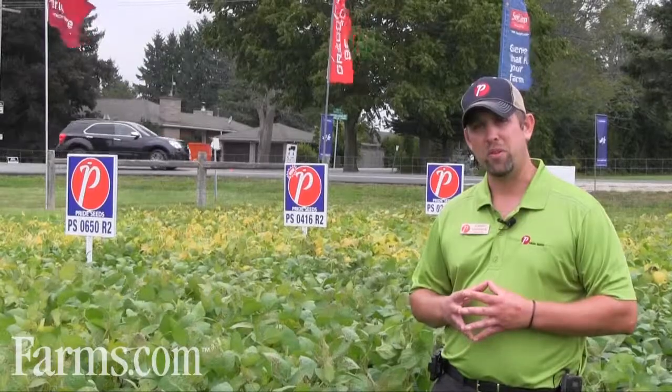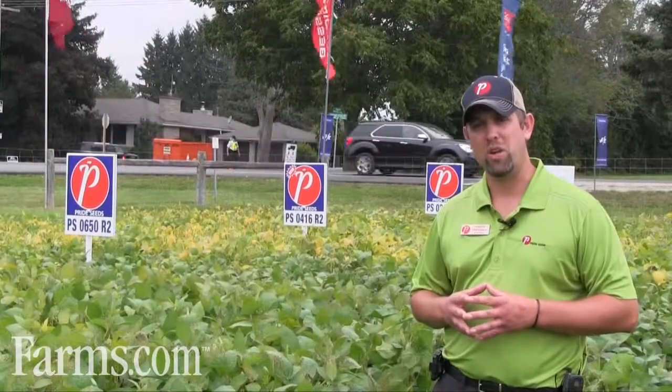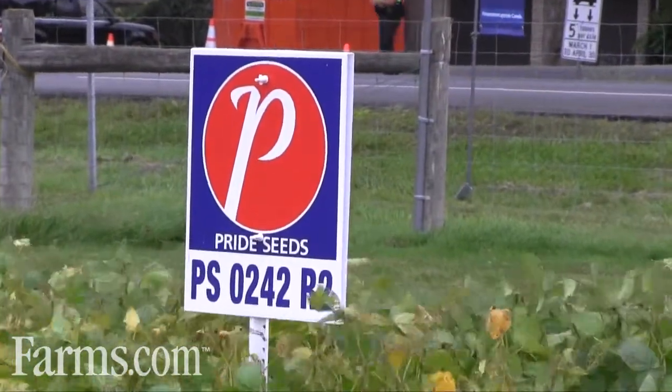Today I'm here to talk to you about some of the earlier season soybeans. Specifically, I'd like to talk about PS0242R2.